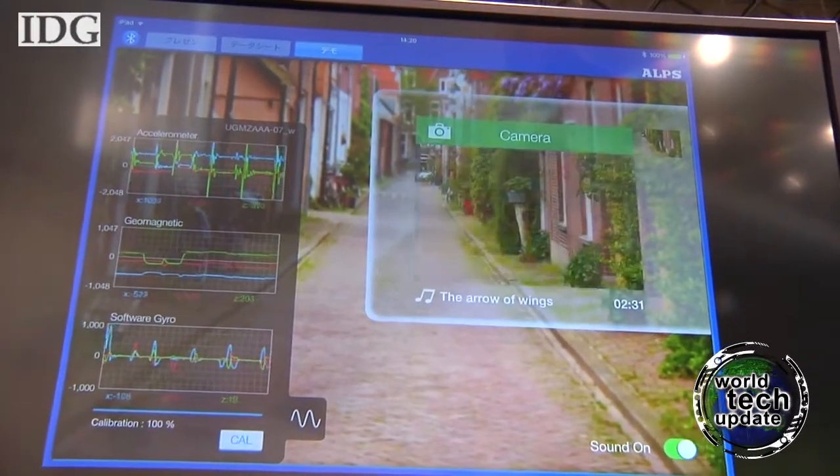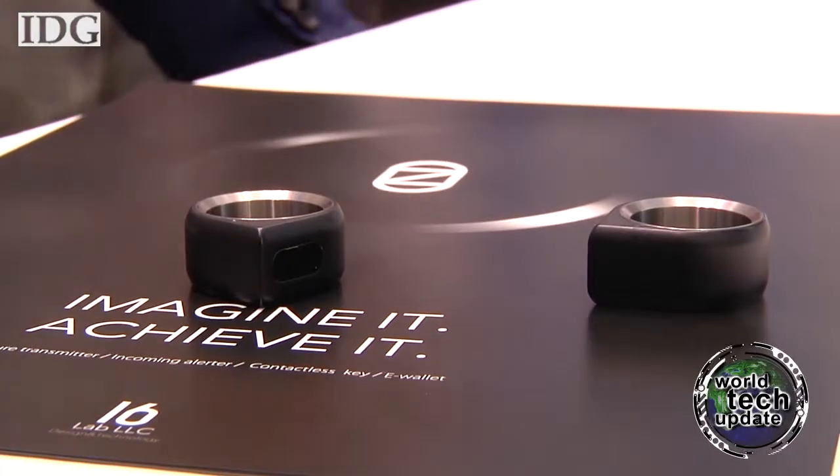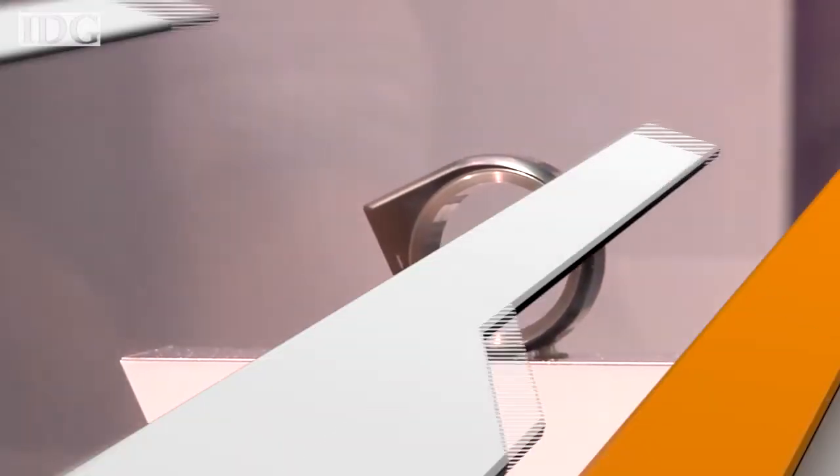The ring will start shipping in the second quarter of 2015 in eight countries, including the U.S., Canada, parts of Europe, and Japan. When ordering, users will need to specify a ring size, because unlike smartwatches, the smart ring isn't adjustable.